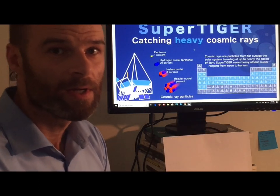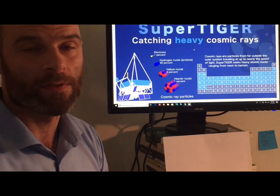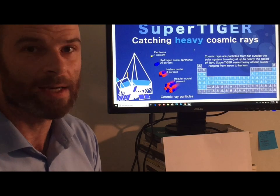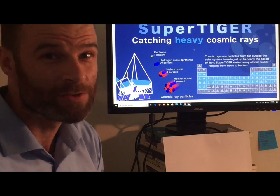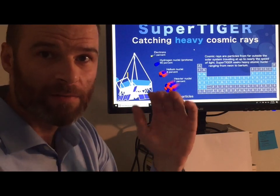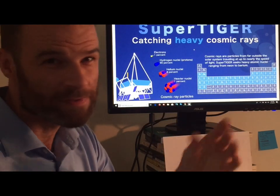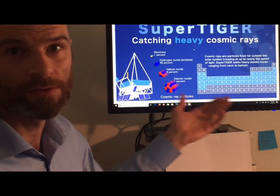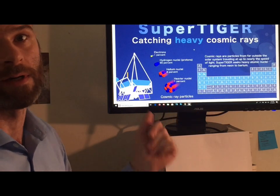These are cosmic ray particles traveling at nearly the speed of light. You can imagine what they can do when they collide with other particles — the energy is so high that you get particles and elements that didn't exist before. It's creating new elements up there, very high in the mesosphere region, close to where these balloons are, around 20 to 30 miles up.